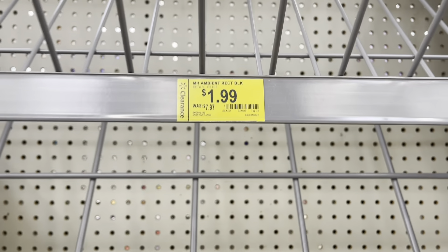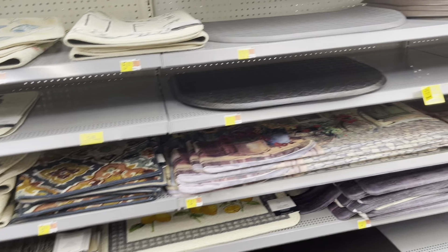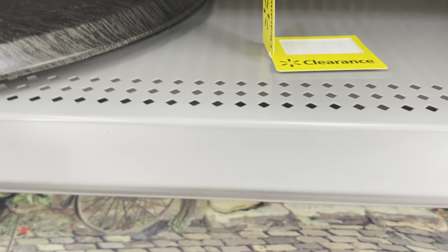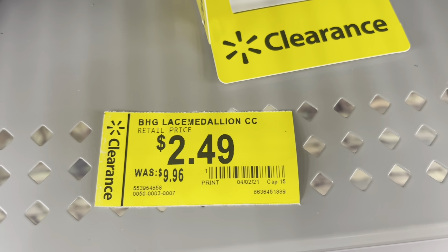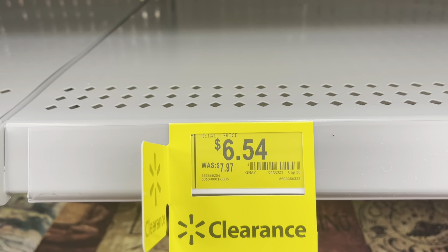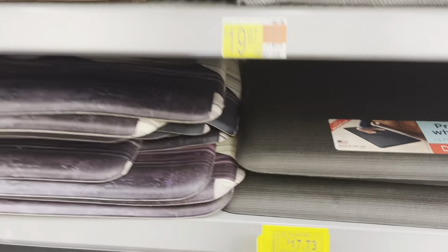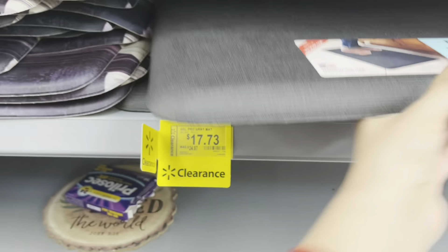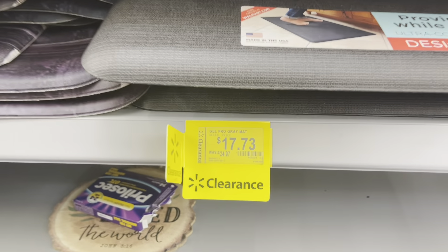They had one here for $1.99 — it was a black one, I'm not really sure what kind of rug it was, but make sure to check on those. This one was $2.49 — you guys can scan that one, it's a really good deal because it was almost ten dollars. Also $6.54. This one is the gel gray mat and it's $17.73 from $20.97.